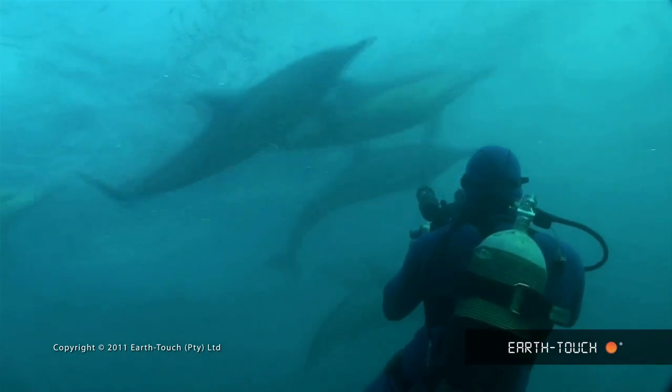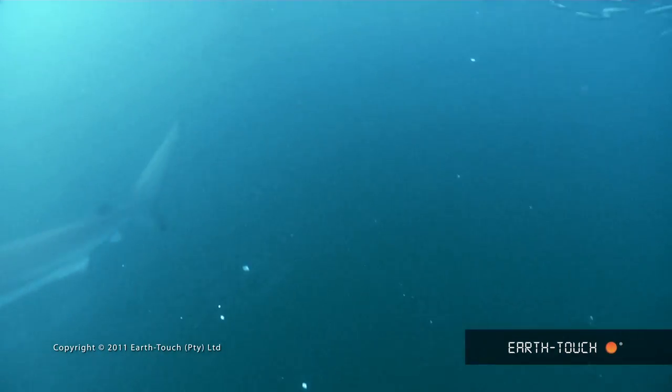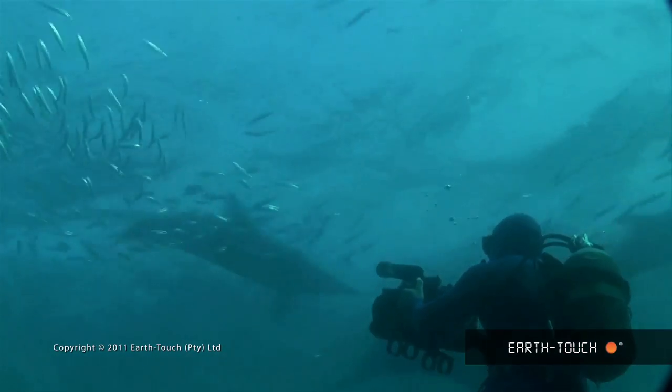And don't forget that below you, there's about a hundred meters of water that you can't see through. So anything could be coming up beneath. And we tend to be looking up because that's where the action is in the light.